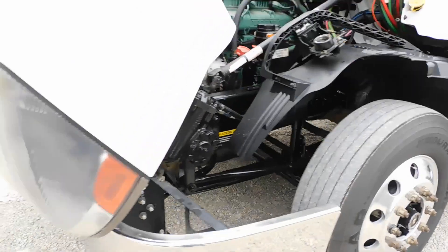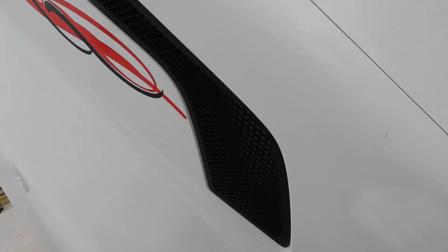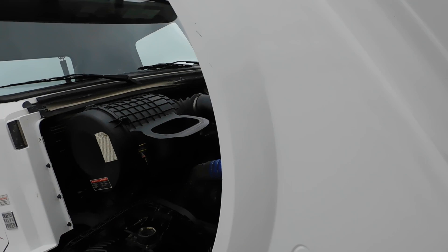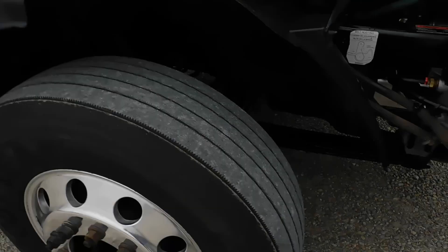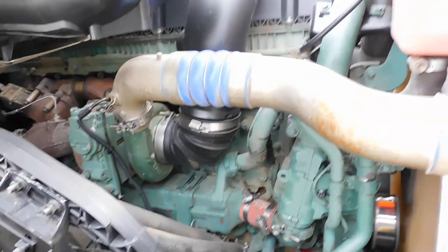Runs and drives like it should. We put our two-color pinstripes on the truck — it's the Roland Truck little thing we do to every truck. There's the passenger side steer brakes. Very clean frame.